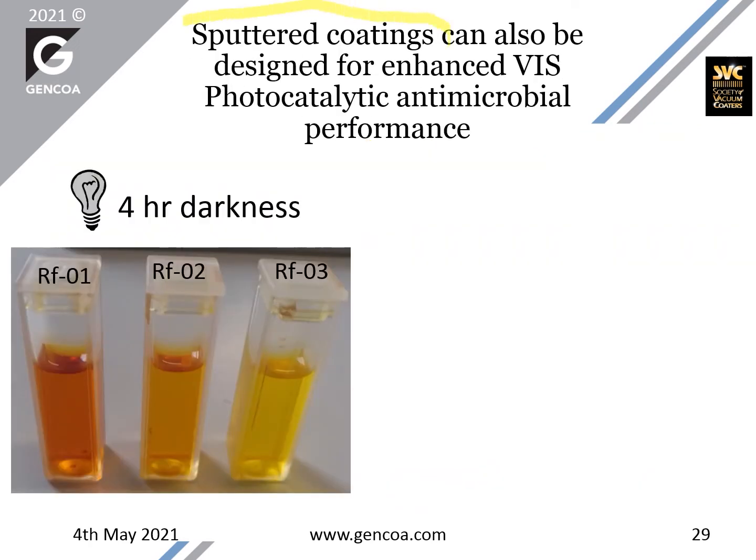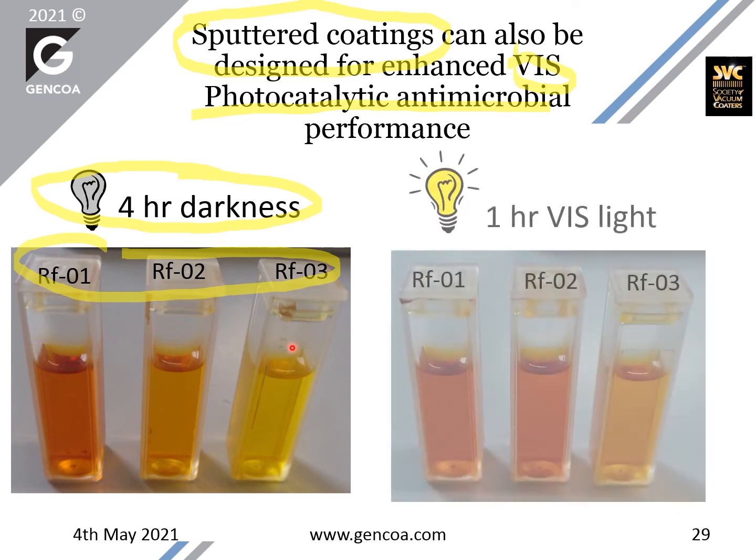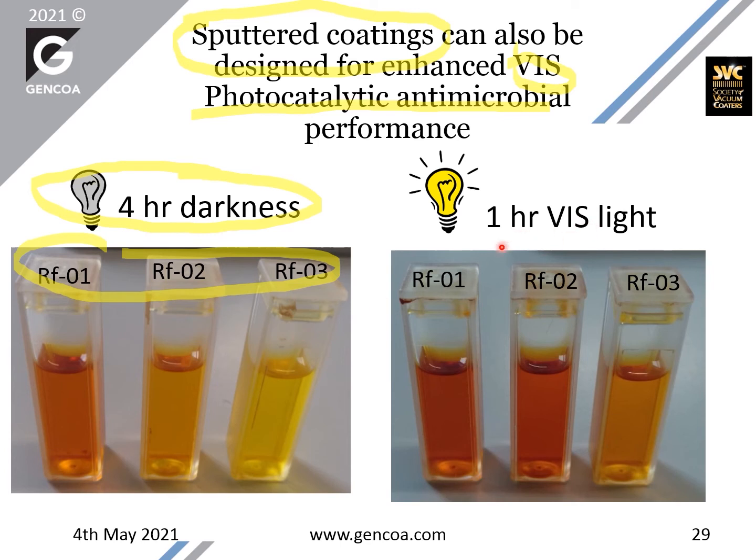Similar results can be obtained with sputtered coatings. In visible light, we can observe photocatalytic antimicrobial activity. This is an example where we test three different types of samples over four hours in darkness and then under visible light. In darkness, sample one showed some activity, sample two a bit less, and sample three almost none. By doing the test under one hour in visible light, sample one increased its activity, sample two also increased with respect to darkness, and sample three now shows some activity compared to nothing in darkness. That demonstrates the photocatalysis in visible light of these coatings.